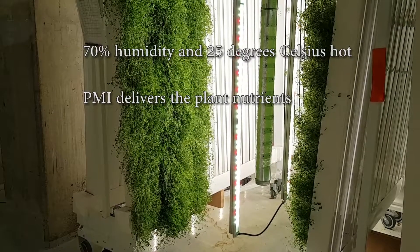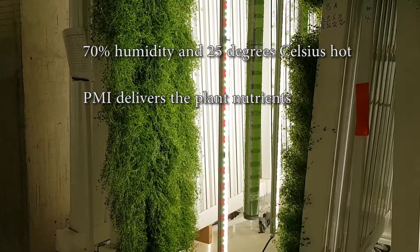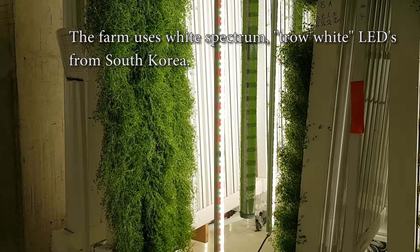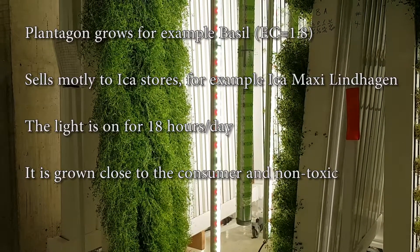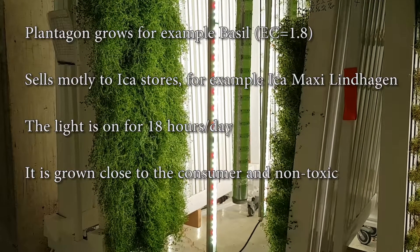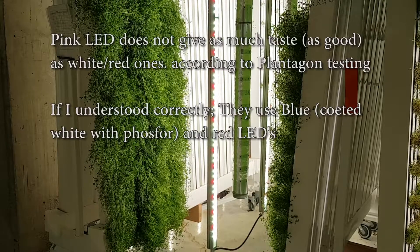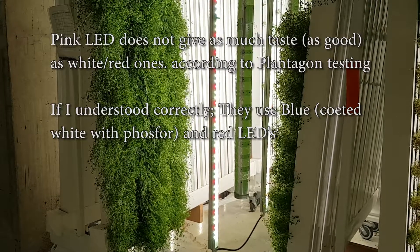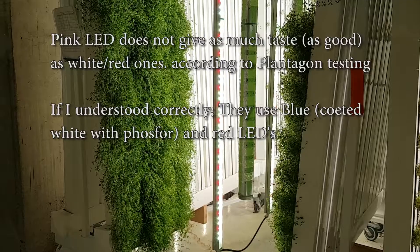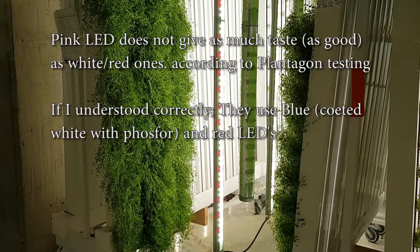Here we are in the factory. They use a white spectrum, Grow White, from South Korea. They have tried a lot of LEDs. It doesn't taste as good when you use a pink light.